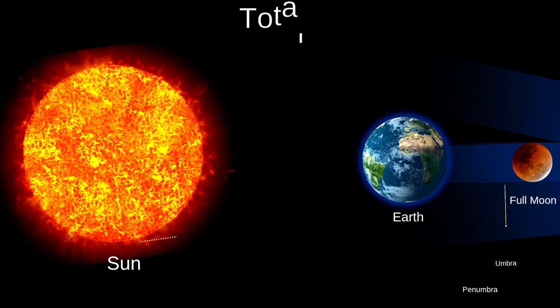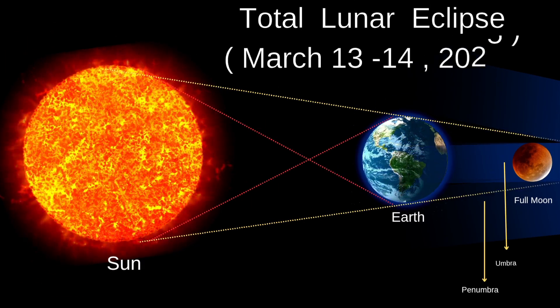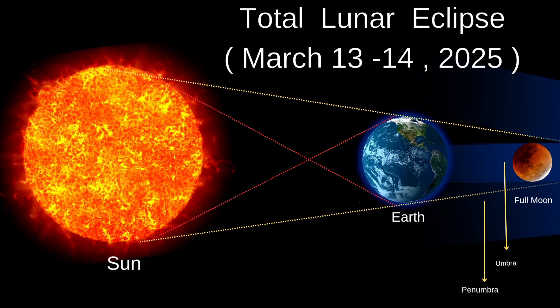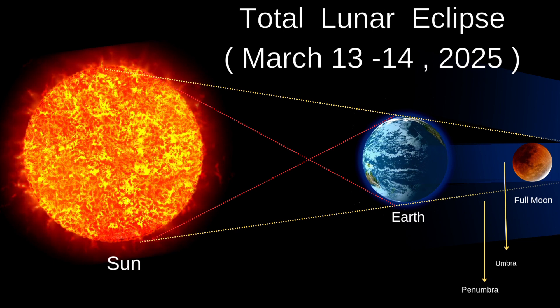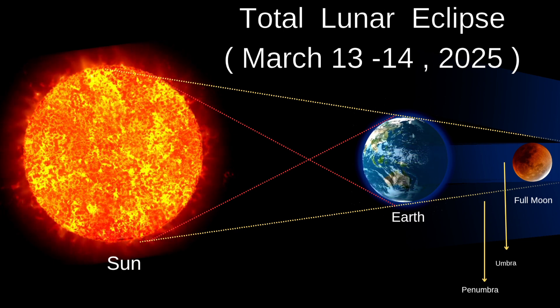What is a total lunar eclipse? A total lunar eclipse is the most spectacular of the three types. It happens when the Sun, the Earth, and the Moon are precisely aligned in space. The Earth comes between the Moon and the Sun and covers the entire Moon with the inner part of its shadow, called the umbra.